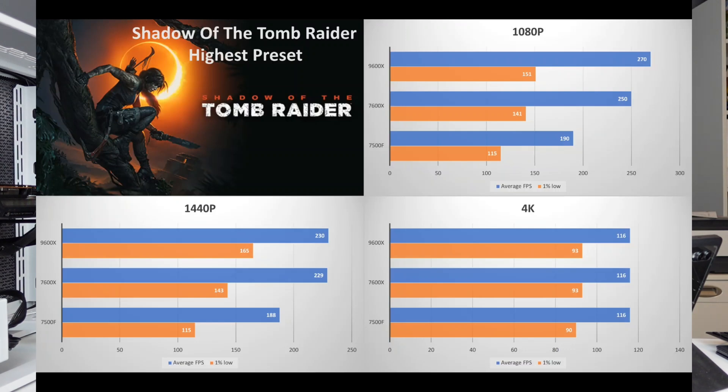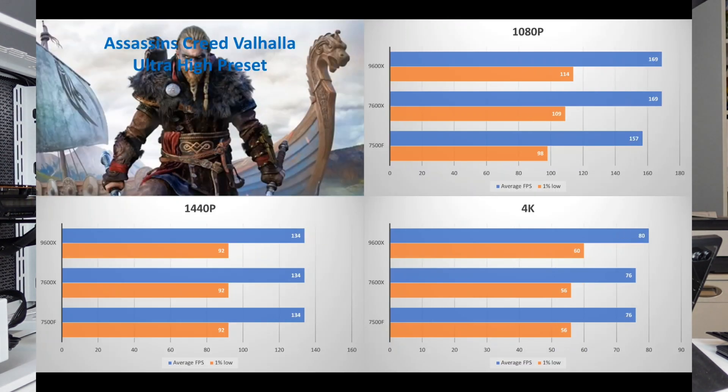Moving on to Assassin's Creed at 1080p, the 7500F trails a little bit behind but not as much as in Shadow of the Tomb Raider — only about 12 FPS behind the 7600X on the average and about 10 FPS behind on the 1% low. Comparing the 7600X to the 9600X, there is essentially no difference on the average, with only a 5 FPS difference on the 1% low.